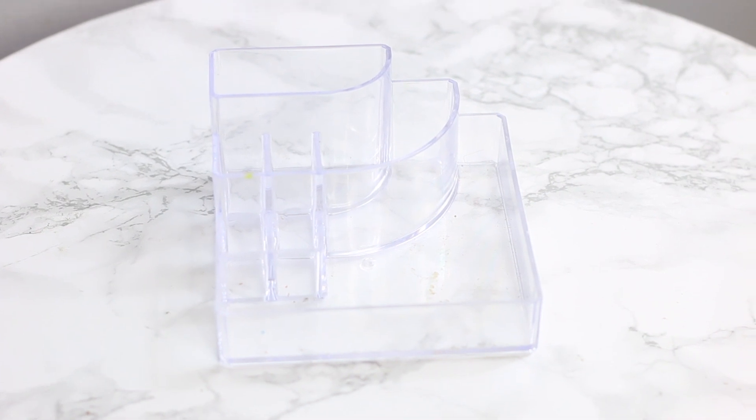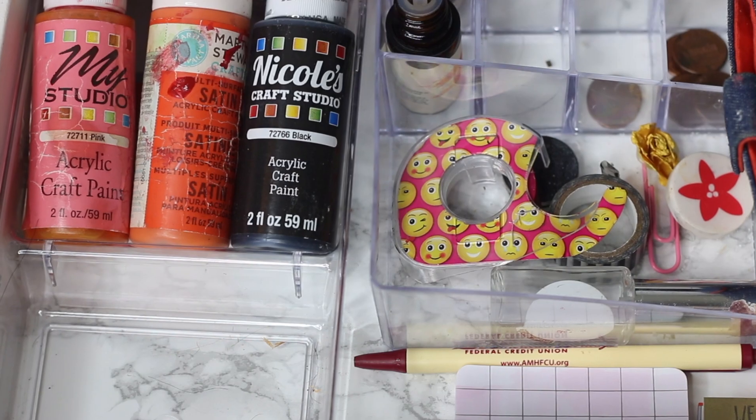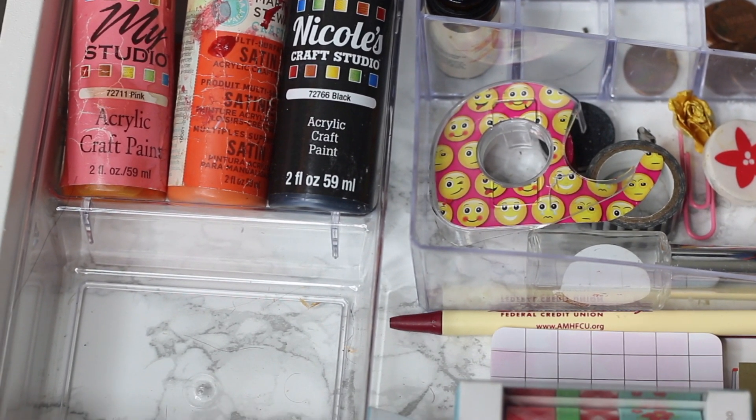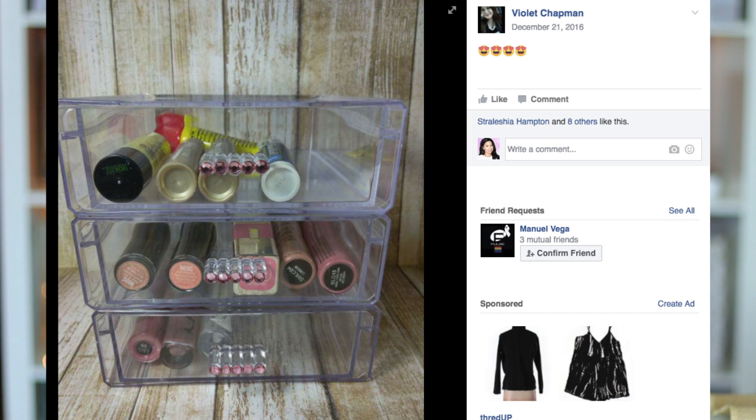The acrylic organizers — these are bae. Everybody was looking for them. These are perfect to use not just for makeup but for storing random things. In a drawer in my desk I store paints, little office supplies — it's not just for makeup, it has a lot of different uses. Violet, an admin in our Facebook group, actually bedazzled hers with gems. These are definitely a really good find because they're clear, they can go with any decor, and you can store a lot of different stuff.